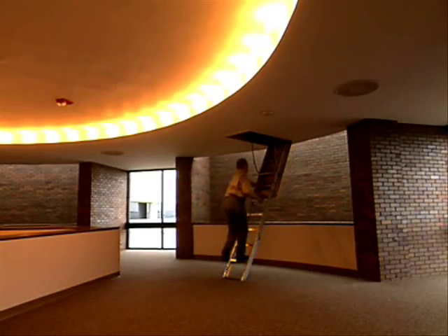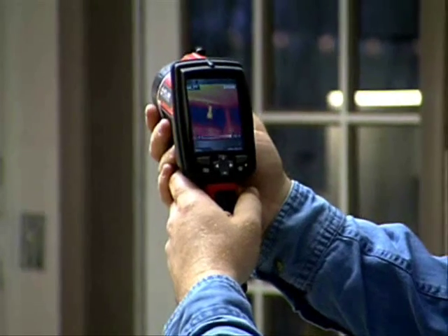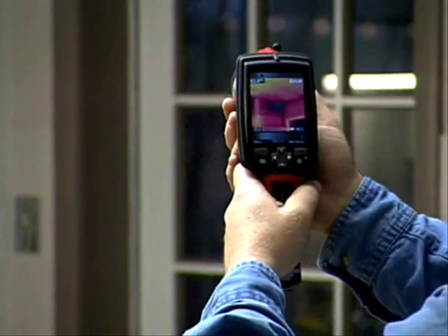It's handheld. It's easy to carry in attics and crawl spaces. It's lightweight. The FLIR infrared cameras are real easy to use. It's point and shoot. The controls are easy to operate.